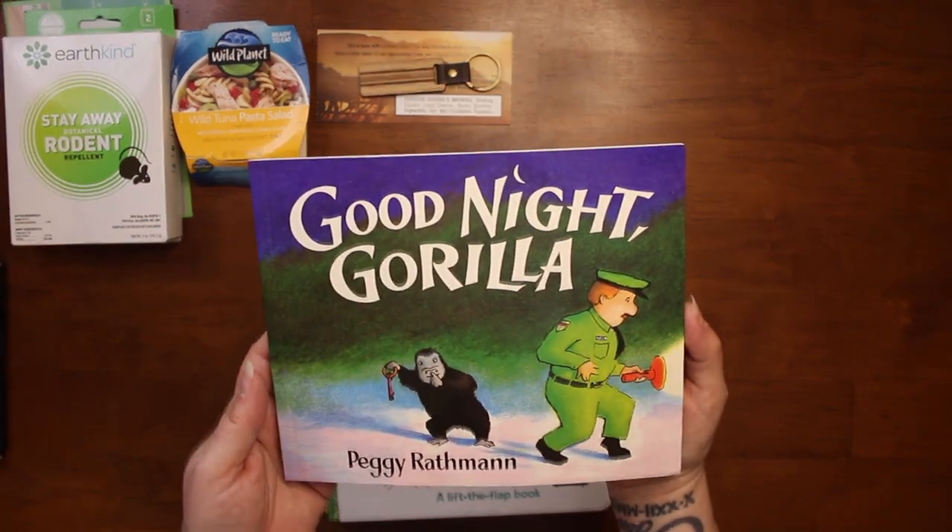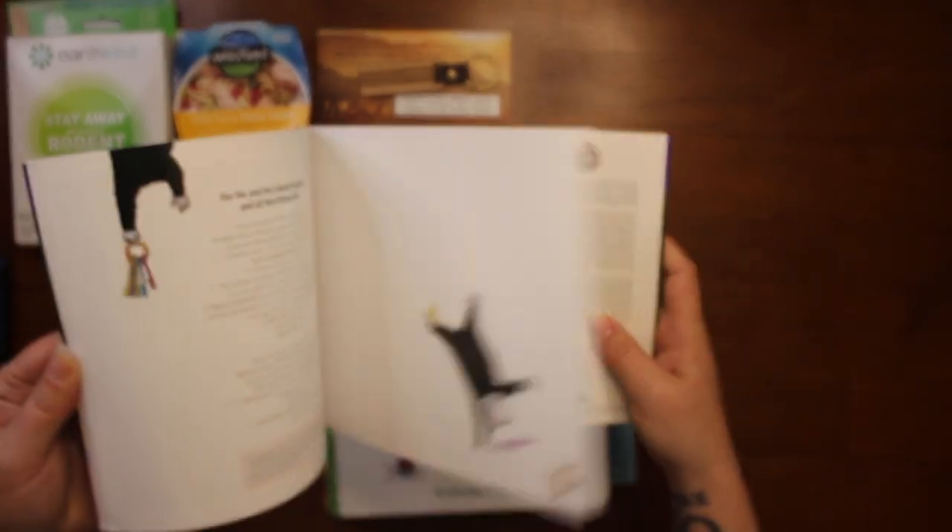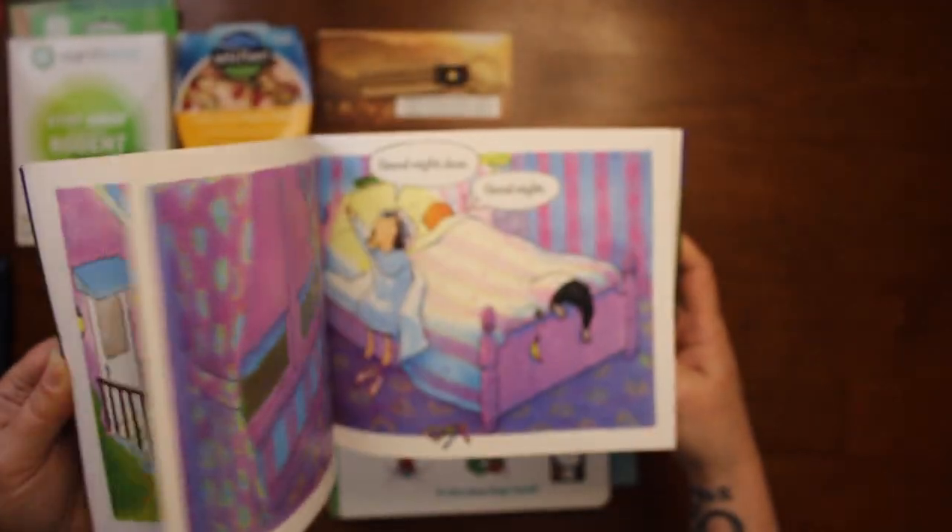The first book we got is Good Night Gorilla by Peggy Rathman.